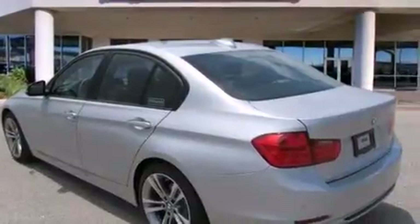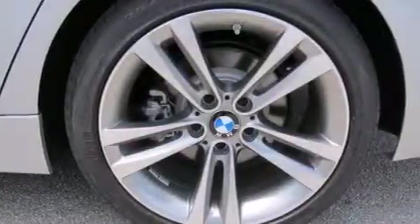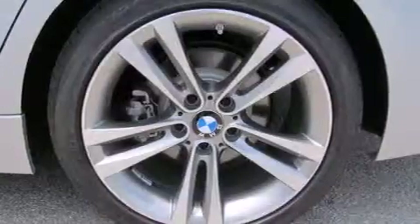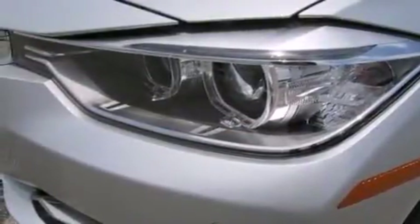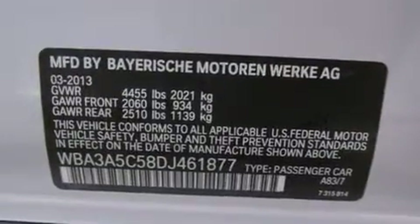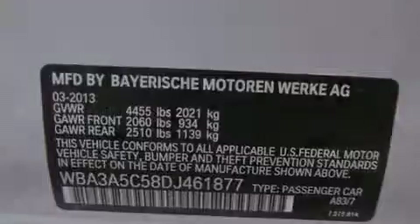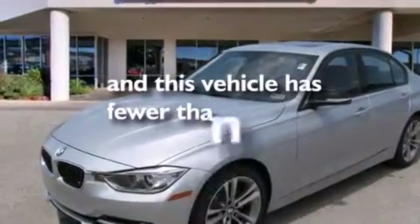The following features are also included: a low tire pressure indicator, memory settings for the seat positions so you can recall your favorite alignment with the push of one button, cruise control, BMW individual composition, 12-volt power outlets, side curtain airbags, rear seat childproof door locks, eight-way power adjustable seats, air conditioning with automatic climate control, and this vehicle has fewer than 2,000 miles on the odometer.